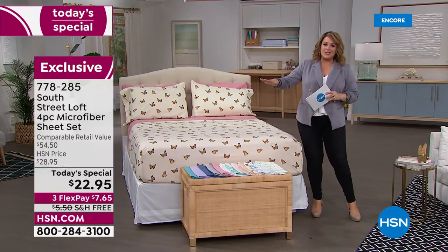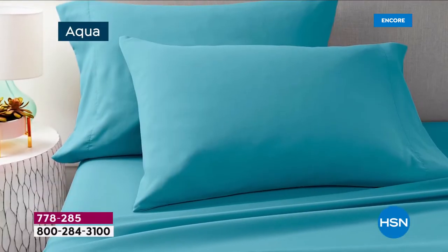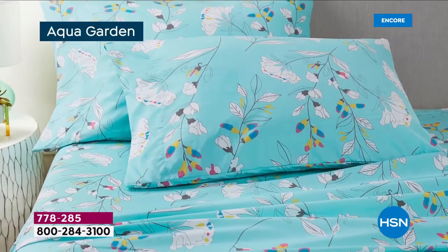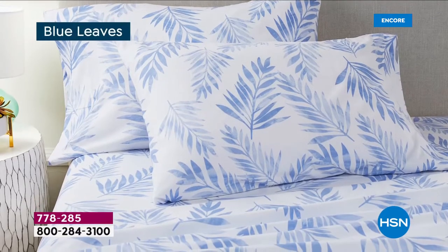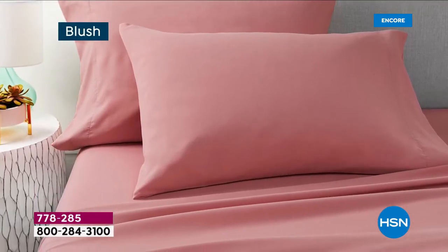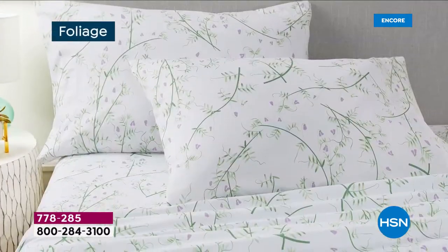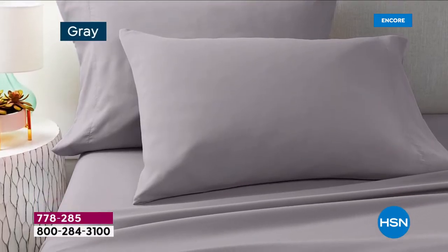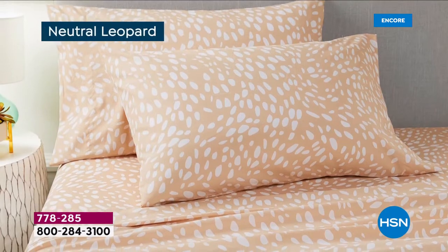This is from South Street Loft, our own HSN exclusive brand. We really pay attention to trends and bring you the value. We've got a hundred percent microfiber sheet set — they feel like rose petals, like brushed peach skin. We've got 12 colors total: six beautiful fun fresh prints and six gorgeous solids. Today's price is a one-day-only value, and this one is already a five-star rated sheet set.